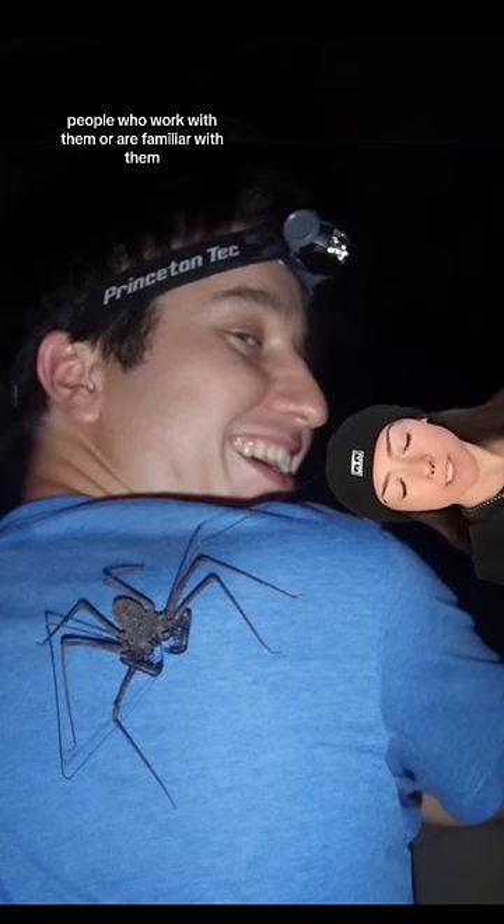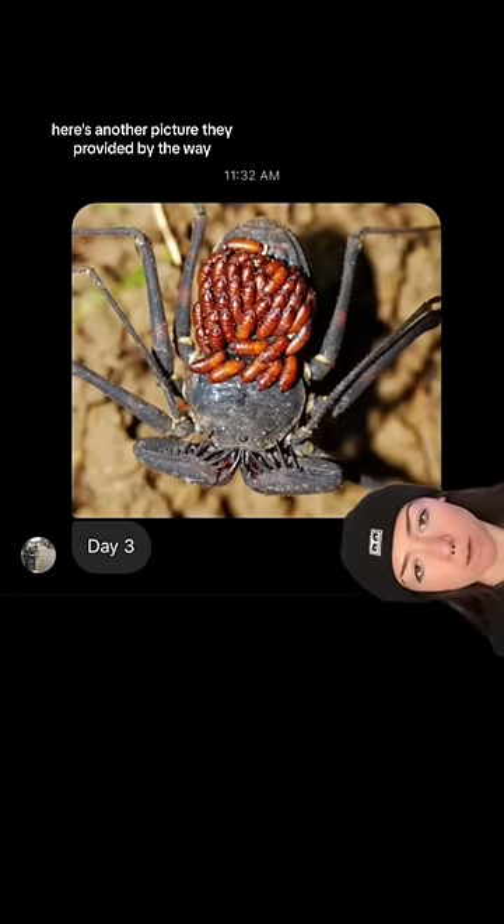People who work with them or are familiar with them describe them as shy and timid. Here's another picture they provided, by the way. That's all I have to say.